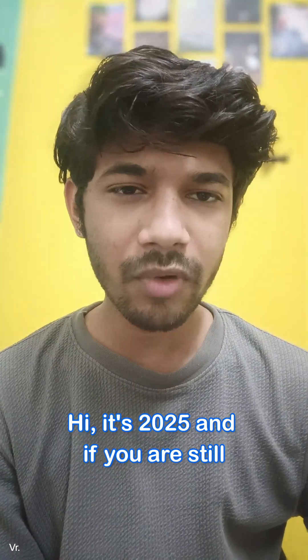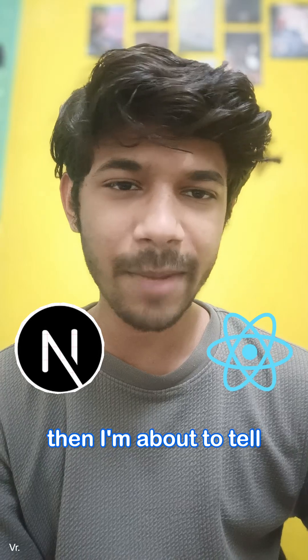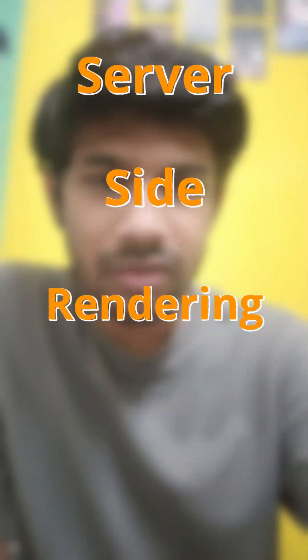Hi, it's 2025 and if you are still confused why you should choose Next.js over React.js, then I'm about to tell you. Next.js gives you everything that React offers. The first thing I want to talk about is SSR, server-side rendering.